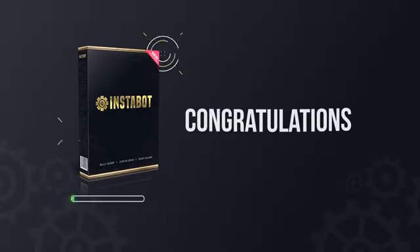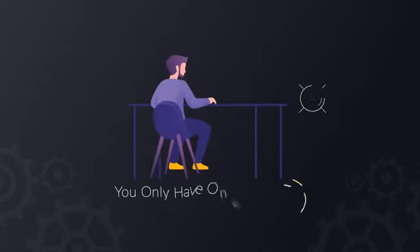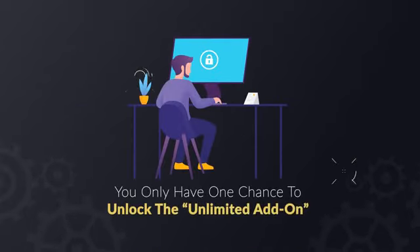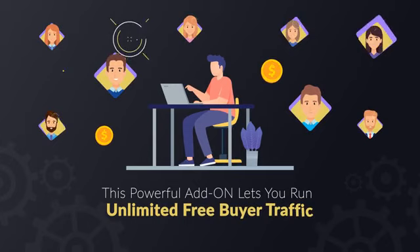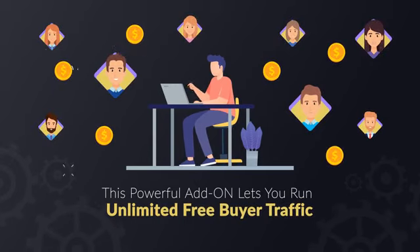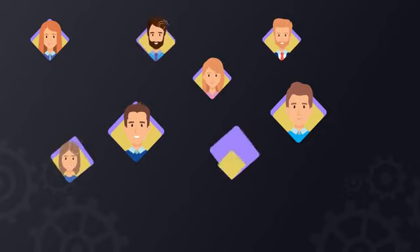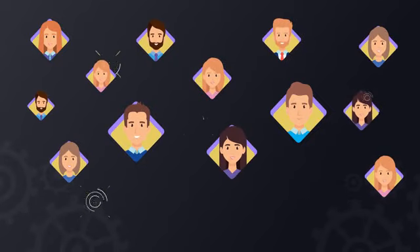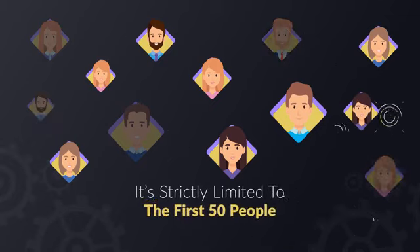Congratulations on picking up Instabot! However, your order is not yet complete, so pay very close attention. You have one chance to unlock the unlimited add-on that is not available in the standard edition. This powerful add-on lets you run unlimited free buyer traffic so you can enjoy the laptop lifestyle. This exclusive upgrade is not available anywhere else. You won't see this ever again and it's strictly limited to the first 50 people, then we'll shut it down for good.